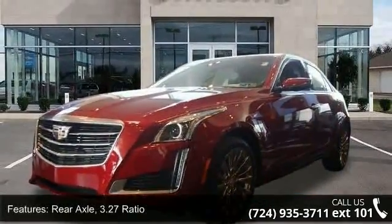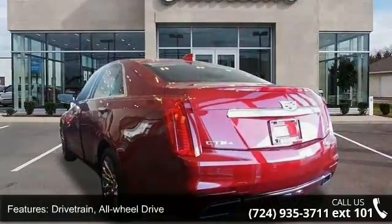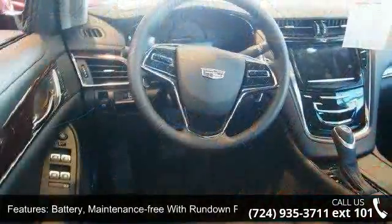This vehicle's top features include rear axle 3.27 ratio, drivetrain all-wheel drive, battery maintenance free with run-down protection, recovery hook front or rear location, and suspension sport.